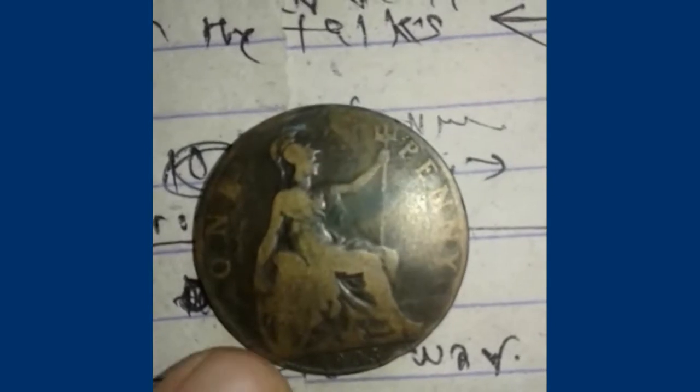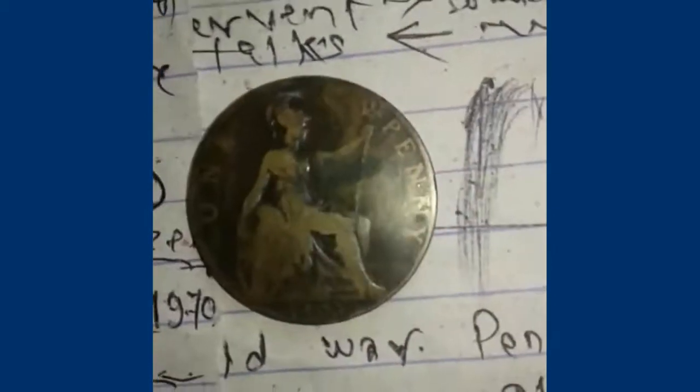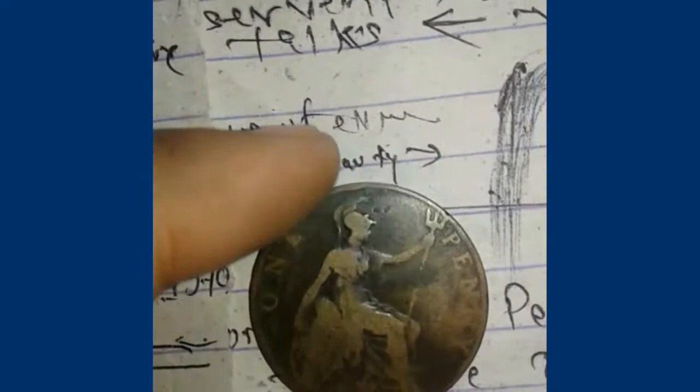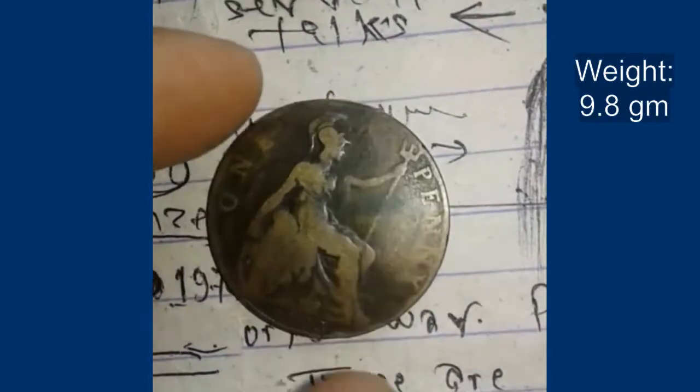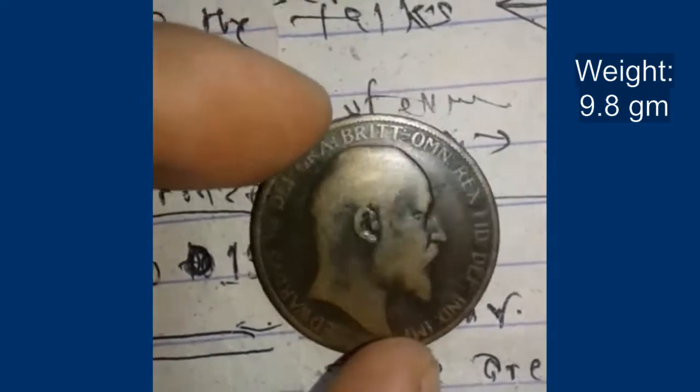There is the inscription 'one penny' and the date 1903. The weight is around 10 grams — it is a big coin for that time. The material used is bronze.